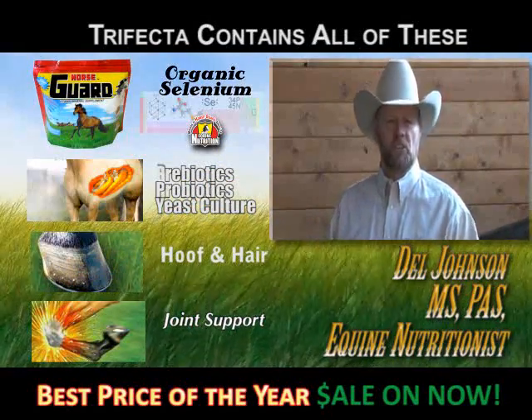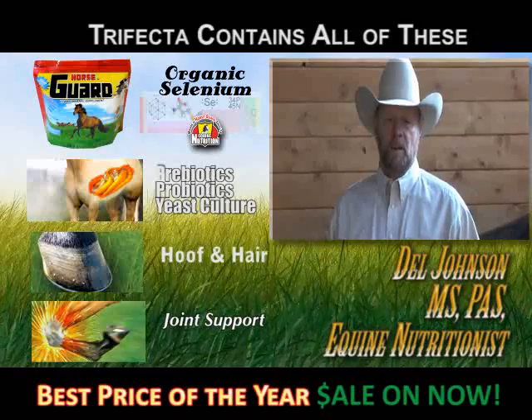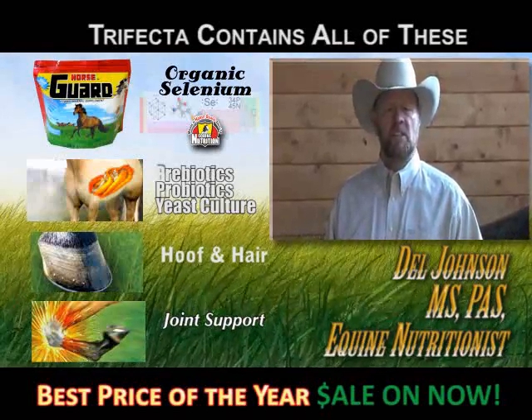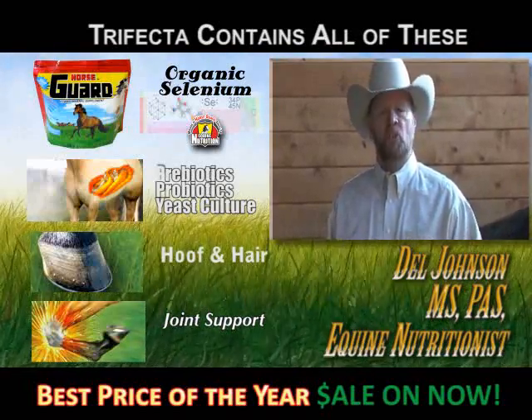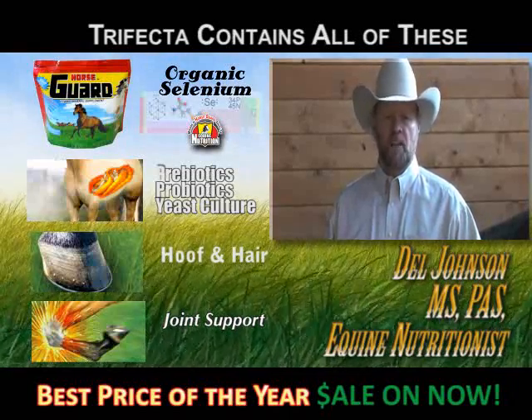You would pay more just for the joint supplement than you will for this entire package of products. And the good news is that there is a special at this store right now, and it will be the best time of the year to try Trifecta.